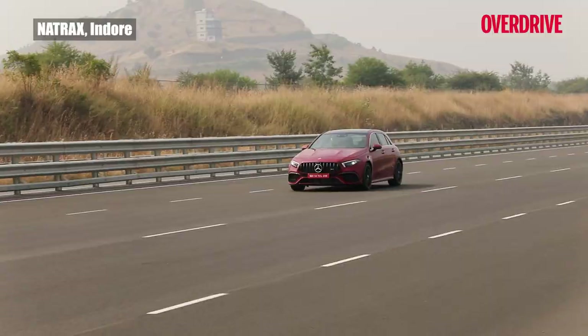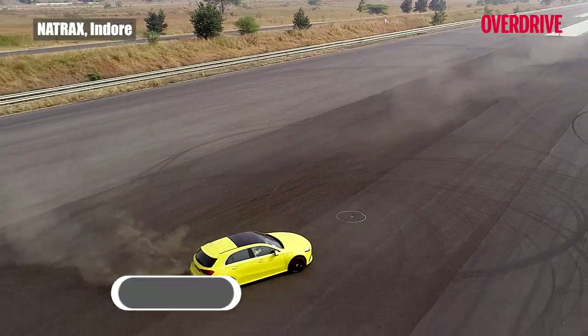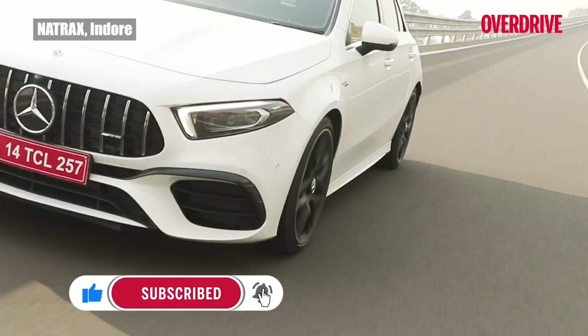11 odd kilometers of the best test track facilities in the country, 421 PS, 500 Newton meters — a hot hatch to rule them all and just 10 minutes to take it all in.